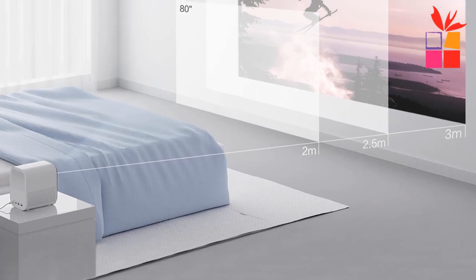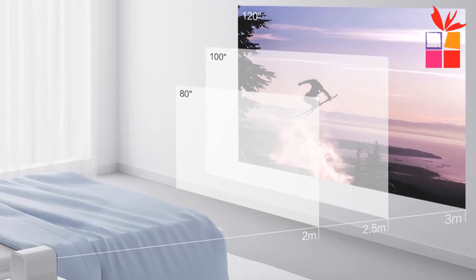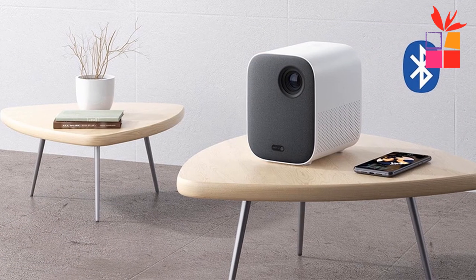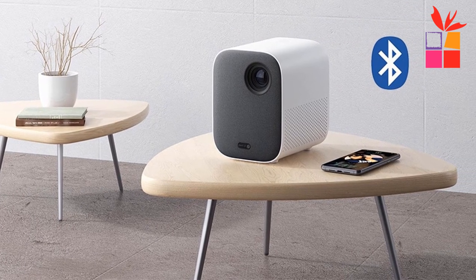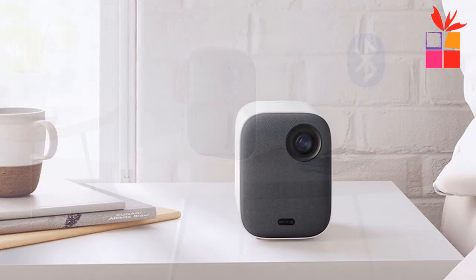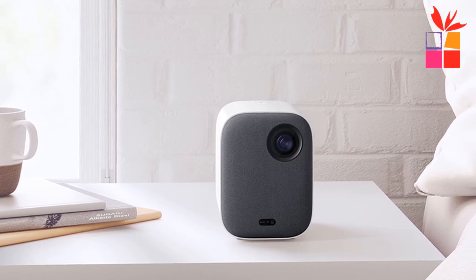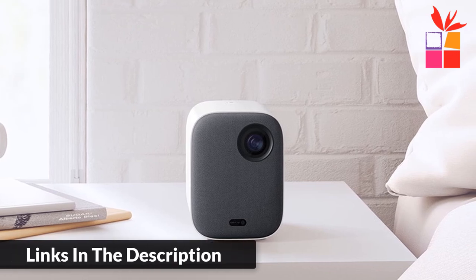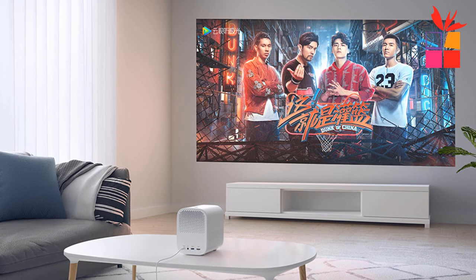The average brightness reaches 500 ANSI lumens. High brightness mode with an LED NTSC color gamut of more than 85 percent — a wider gamut brings more real colors. 1920×1080 full HD picture resolution, also compatible with 4K resolution upward playback. The principle of diffuse reflection is used for imaging, different from the direct light of traditional LCD TVs — the projected light enters the human eye through diffuse reflection.